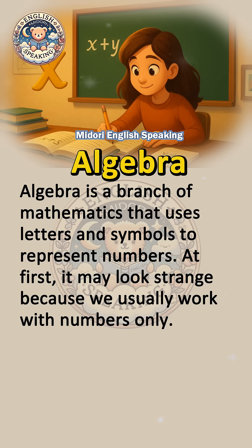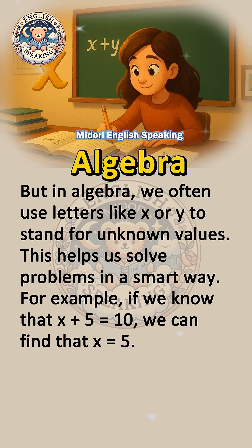Algebra is a branch of mathematics that uses letters and symbols to represent numbers. At first, it may look strange because we usually work with numbers only. But in algebra, we often use letters like x or y to stand for unknown values.